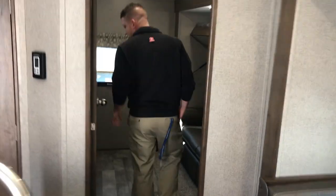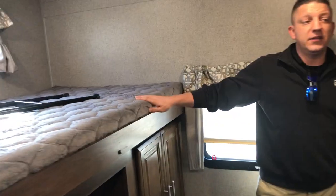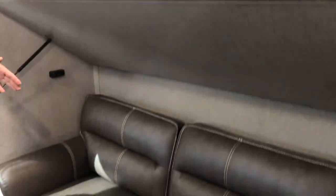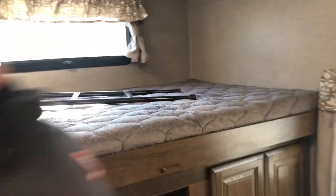Heading back to the bunk room. You've got your large bunk on this side, your tri-fold sofa — this makes almost a queen-size bed when it's fully extended — and then another bunk up top with the strong lungs, so that drops down for additional sleeping. It does have the hardwood door between.